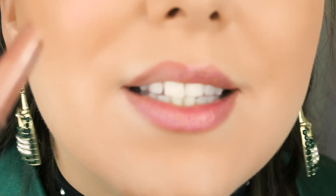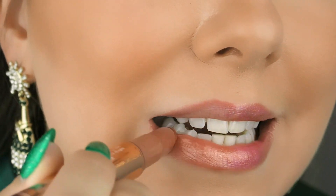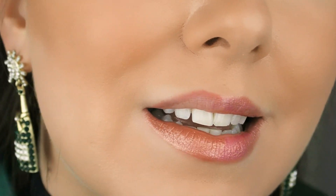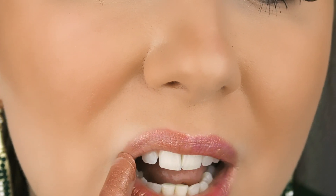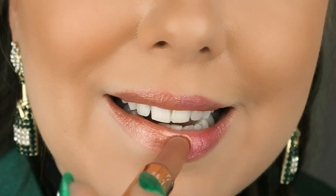And now this is the Tarte Maracuja on this side. This is definitely gliding on better. I did really good picking out colors that are similar.